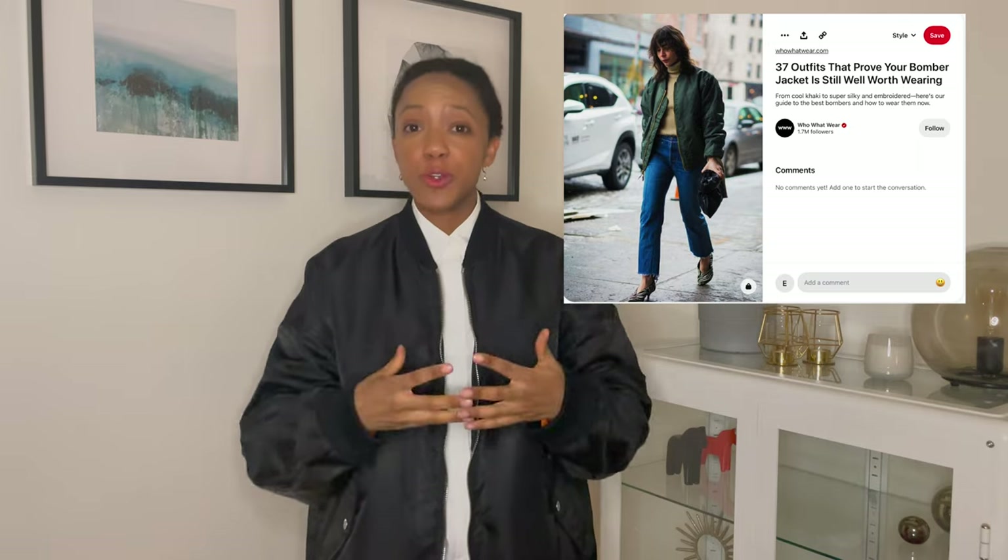Bomber jackets — they're like the other white meat in outerwear dressing for spring. They're not a trench, but did you know that they can be equally as versatile? If you're considering a bomber as your outerwear for spring 2023, let's talk about how to nail this. The right piece can really help your wardrobe come alive, and it's going to be easy to just throw it on again and again. None of the looks today require skinny jeans or leggings.